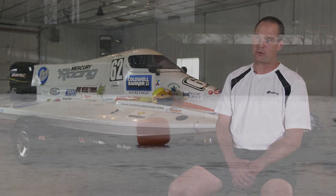Going into a corner with a bunch of boats, if you don't get the boat landed on the water — like landing an airplane — you need that water to bite the bottom of the boat to help the boat turn. Without a good bite, you'll enter the corner and barrel roll.